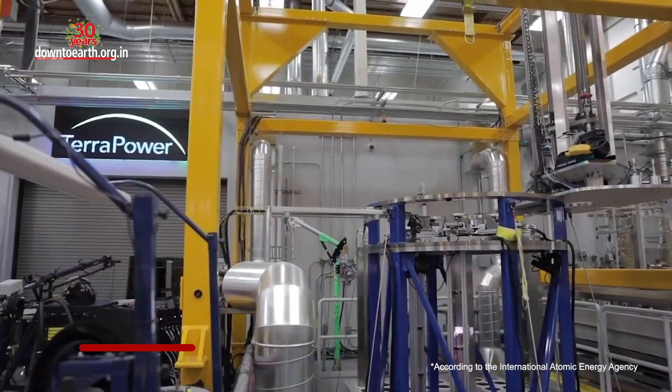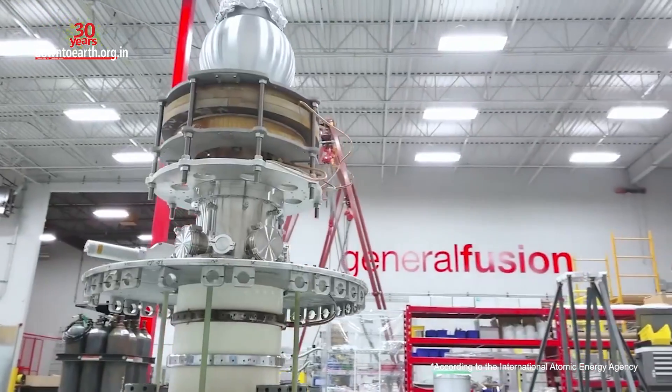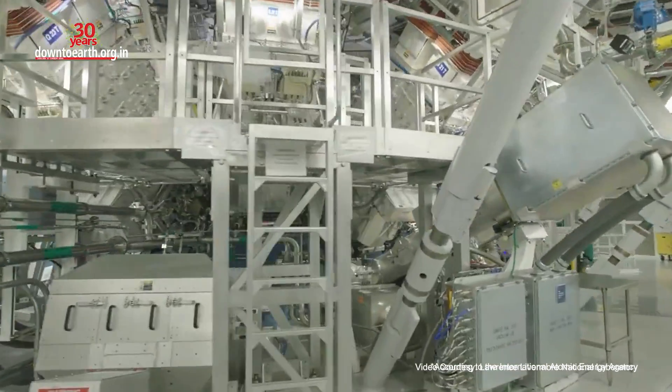The commercialization of nuclear fusion technology is still decades away and needs heavy investments. The private sector is already showing interest in fusion research, with companies having raised over $100 million each for fusion research.